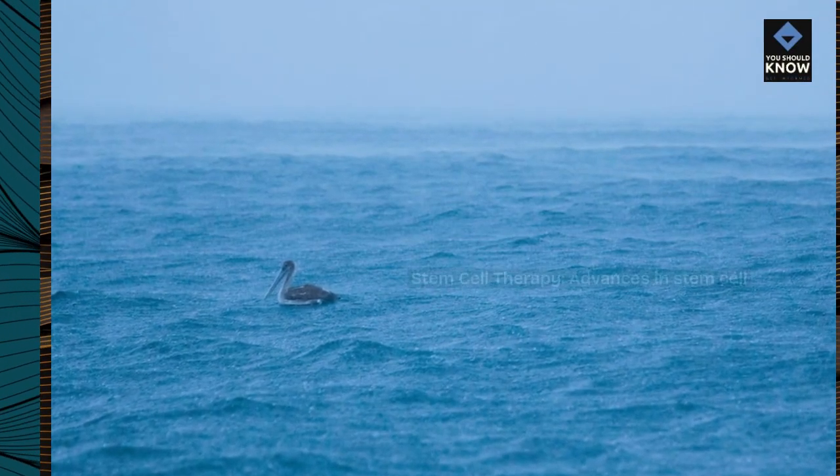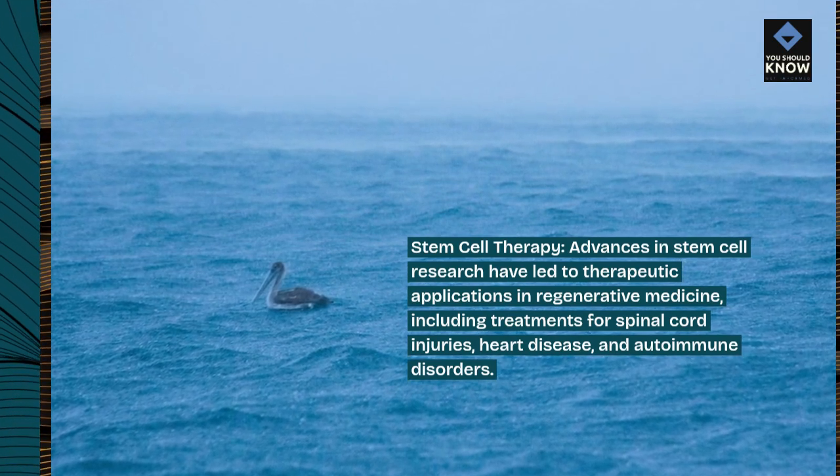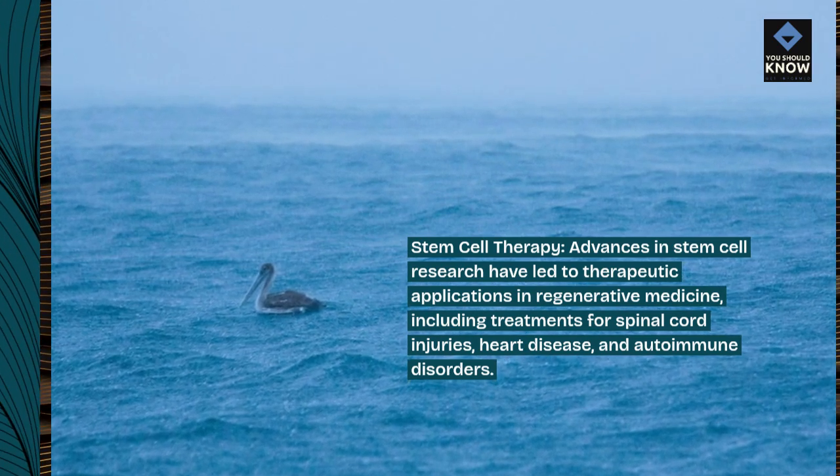Stem Cell Therapy: Advances in stem cell research have led to therapeutic applications in regenerative medicine, including treatments for spinal cord injuries, heart disease, and autoimmune disorders.